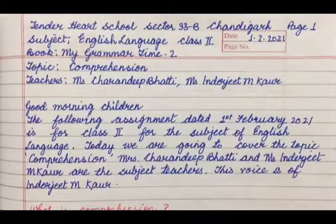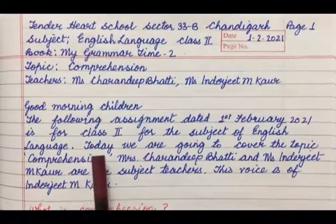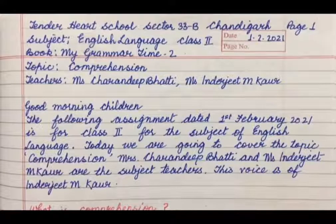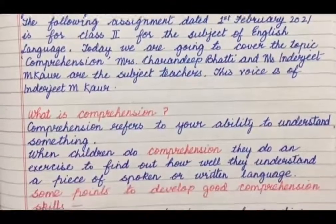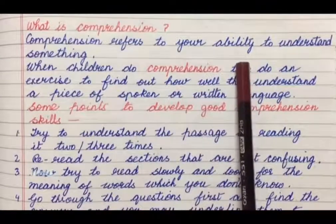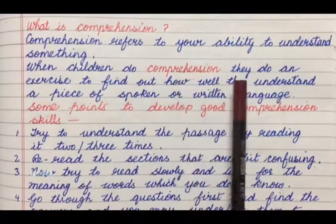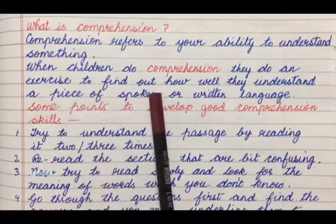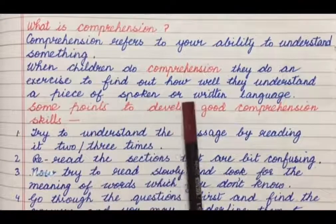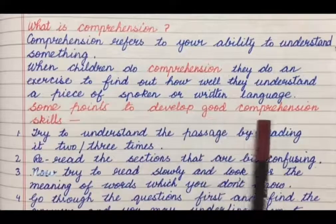Good morning children. The following assignment dated 1st February 2021 is for class 2 for the subject of English language. Today we are going to cover the topic Comprehension. What is Comprehension? Comprehension refers to your ability to understand something. When children do comprehension, they do an exercise to find out how well they understand a piece of spoken or written language. Here are some points to develop good comprehension skills.